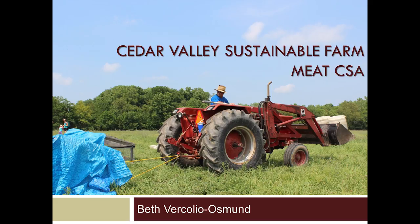My name is Beth Vercolio-Osman, and I am from Cedar Valley Sustainable Farm in Ottawa, Illinois. We're about 80 miles southwest of Chicago, so that's our primary market.